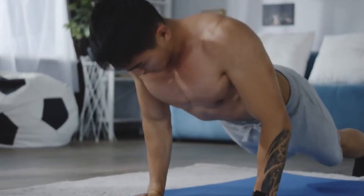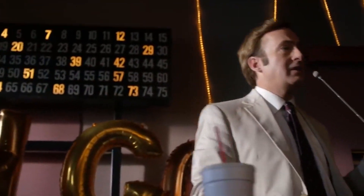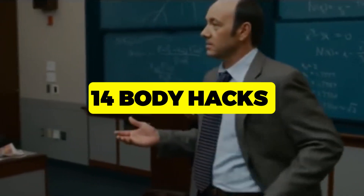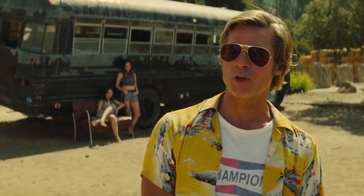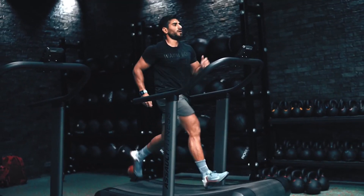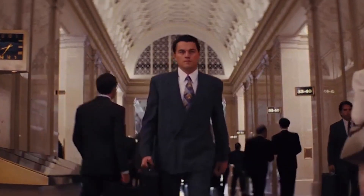What if we told you that with the right hacks, 30 days could indeed redefine your body and your wellness journey? Today's video is not just another tips and tricks rundown. This is your definitive guide to 14 body hacks that everyone can follow. Whether you're a fitness guru looking for an edge or someone taking their first steps towards transformation, we've got something for you. Now let's begin.